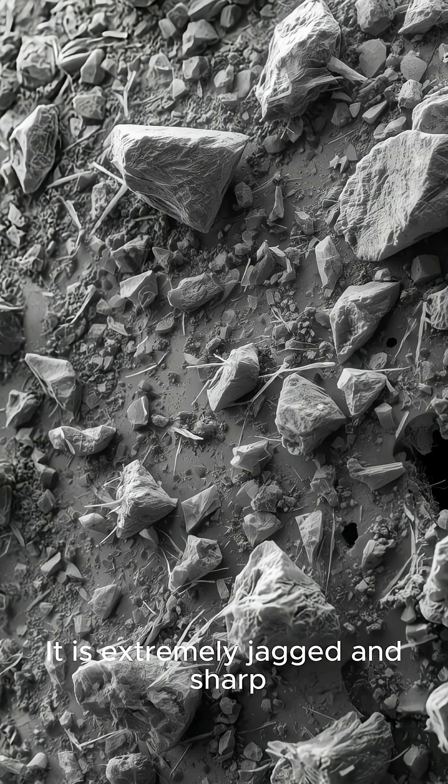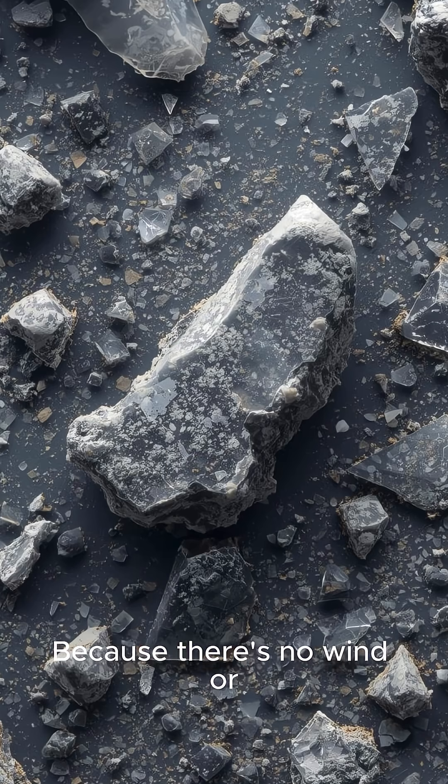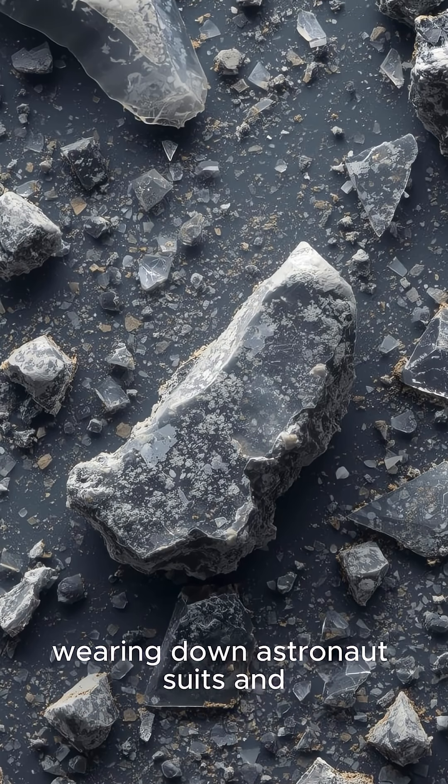First, it is extremely jagged and sharp, like microscopic glass shards. Because there's no wind or water on the moon, the particles are sharp and highly abrasive, wearing down astronaut suits and equipment fast.